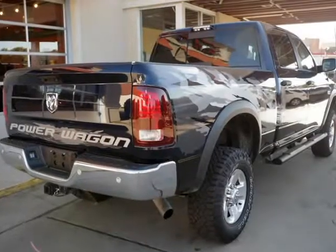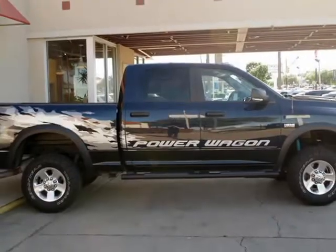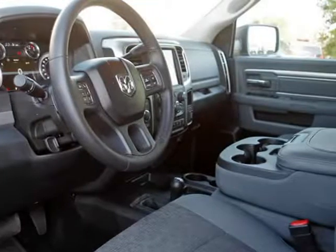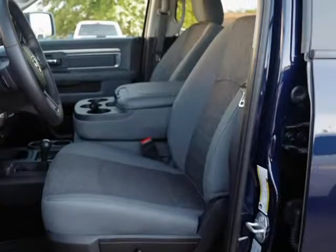In addition, we have two keys with two remotes. Features include 6.4L Hemi V8 engine, navigation system, rear-view camera, running boards, and much more.